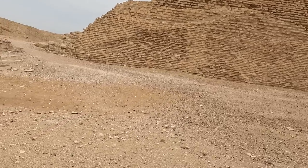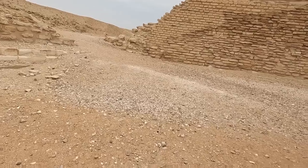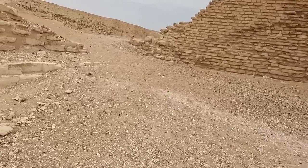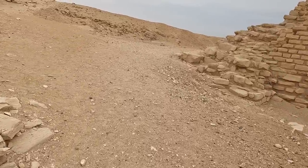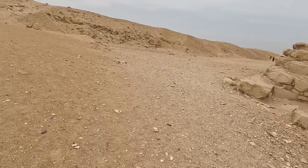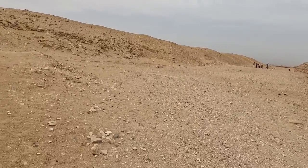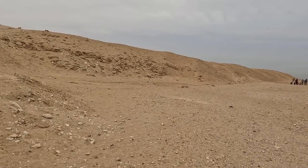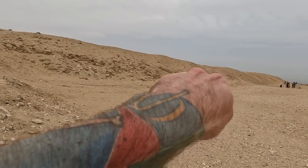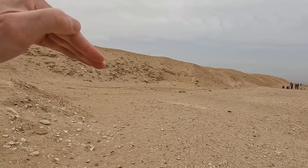I'm going to walk back around here on this side, because I've never really gotten great footage of this area. Most people would say there's not really much to see back here, but as you saw on the diagram, this is an immense storage silo, basically covering the entire western portion of the Step Pyramid complex — and there's an underground system in here.